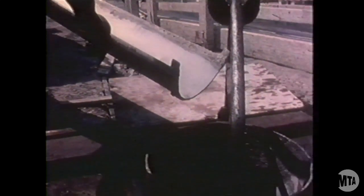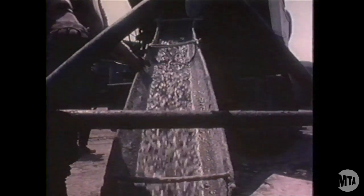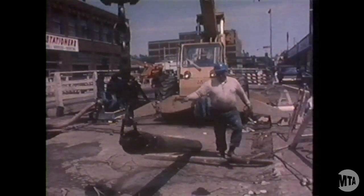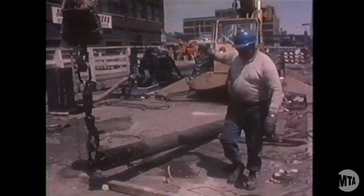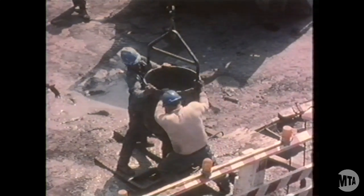The concrete used in the slurry wall process is a special mix. It must flow easily and must not set up too quickly. The pour must be carried out as rapidly as possible, and once begun, material must be supplied continuously. To ensure quality, the end of the concrete pipe must be kept below the surface of the concrete mass as its level rises in the trench, so the pipe is periodically shortened by removing sections.